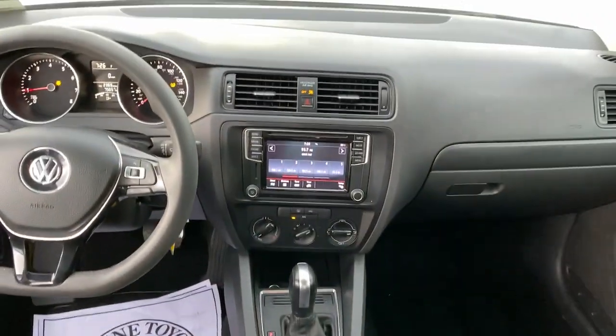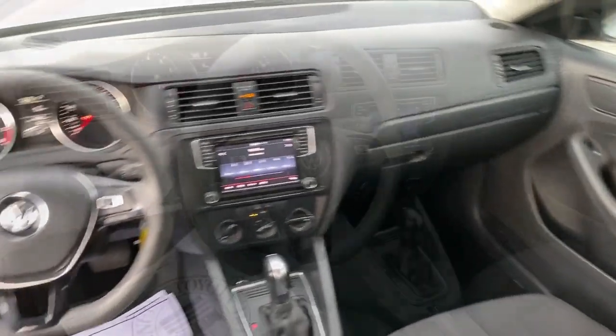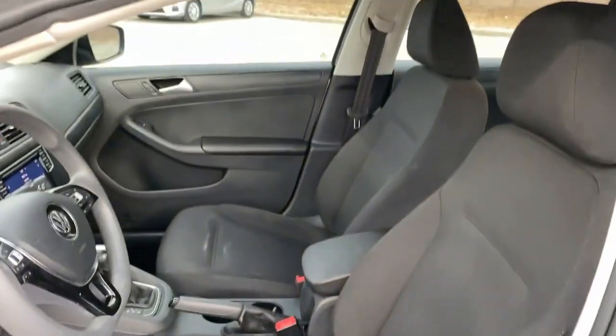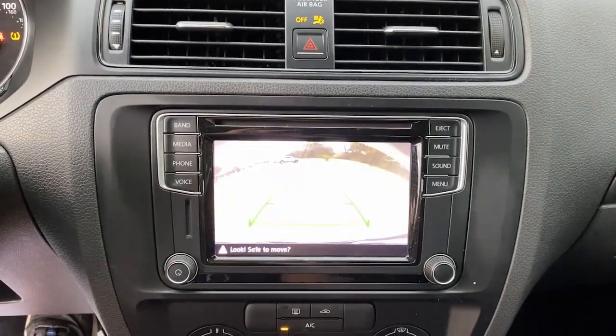The following are some of this vehicle's highlighted options: keyless entry, heated mirrors, alarm, electronic stability control, steering wheel audio controls, traction control, intermittent wipers, passenger vanity mirror, tire pressure monitoring system, and rear reading lamps.